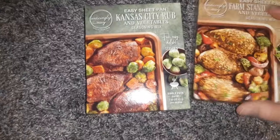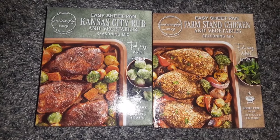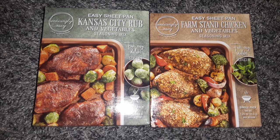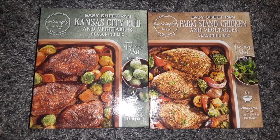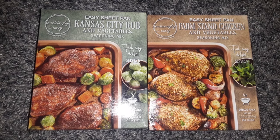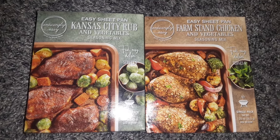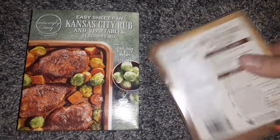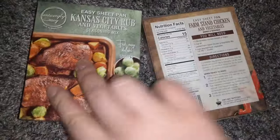Then I found these seasonings that looked pretty interesting. I like to do a lot of sheet pan meals for my family — there are a couple of vegetarians and a few meat eaters, so I do separate pans. I found the Easy Sheet Pan Kansas City Rub and Vegetable Seasoning Mix, and the Easy Sheet Pan Farm Stand Chicken and Vegetable Seasoning Mix by the Enticingly Easy brand. You can use them however you want — with or without meat or vegetables.